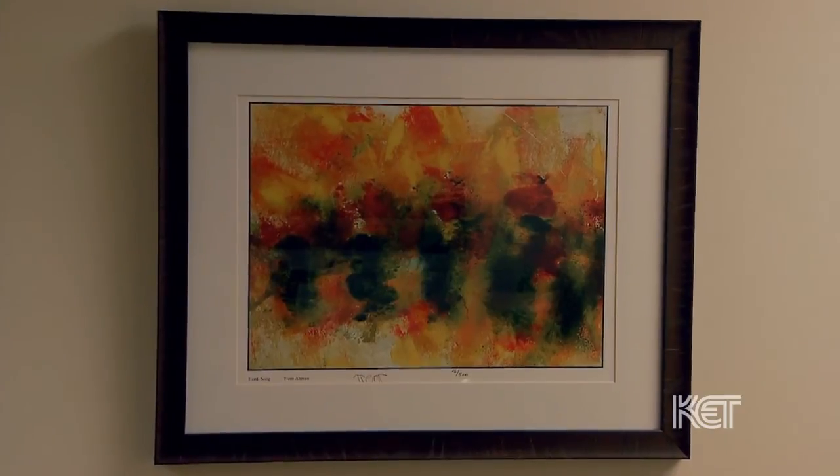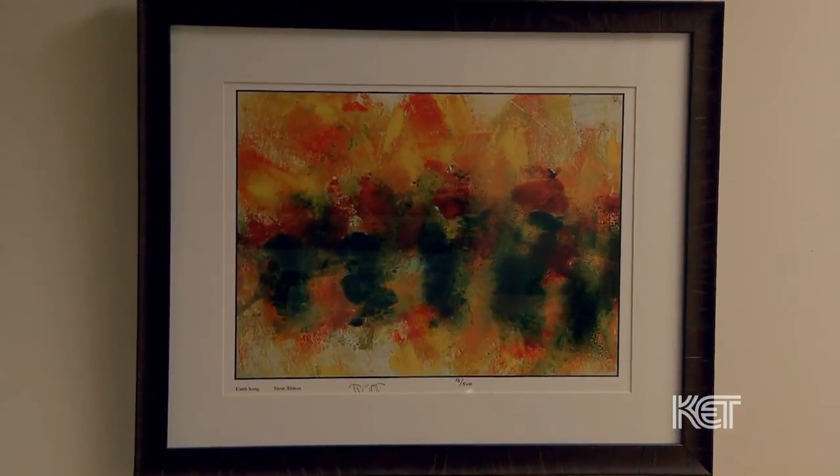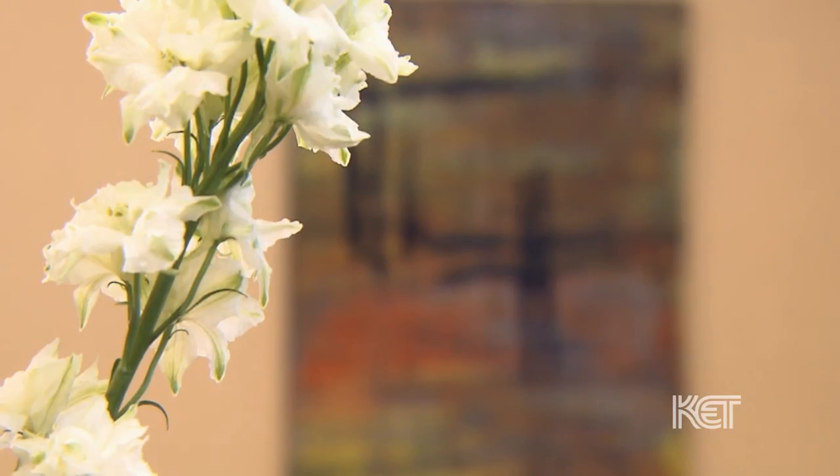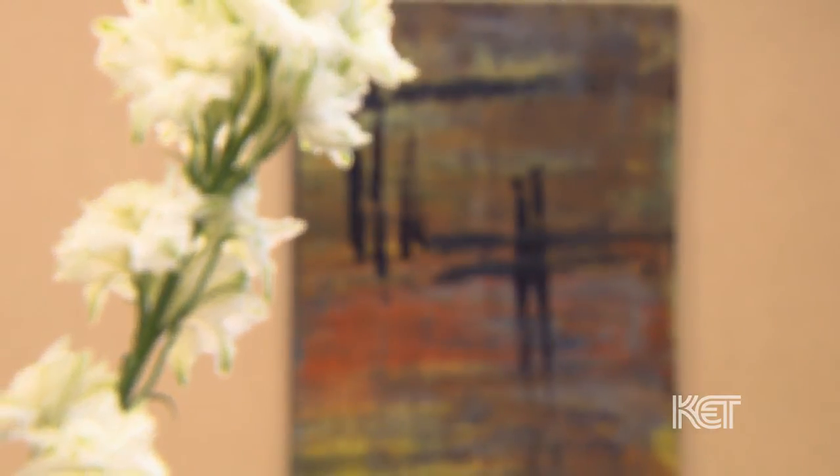So many families that begin the autism journey are looking for hope. They're looking to answer questions of where will my child be? How will we handle reaching adulthood? Trent is able to live independently and support himself through his art, and I think seeing everything that Trent has accomplished does give them hope.